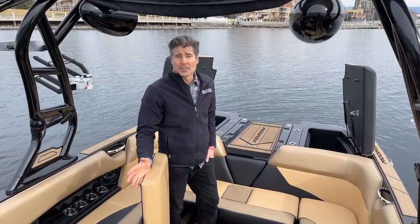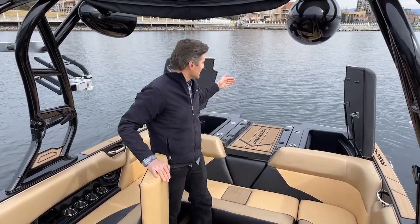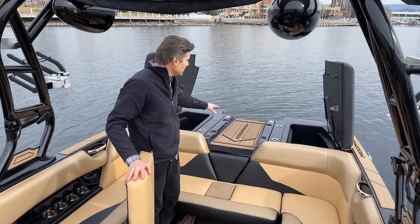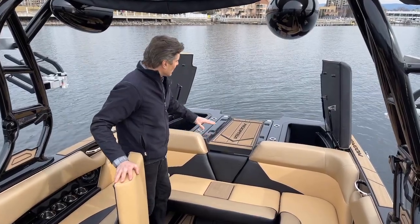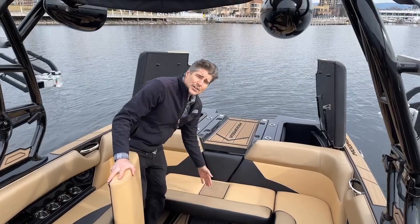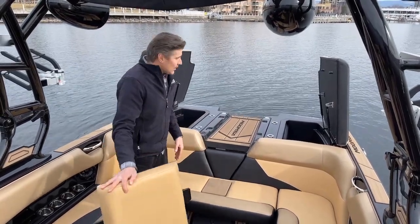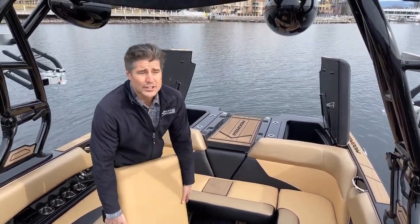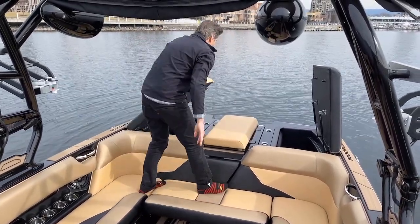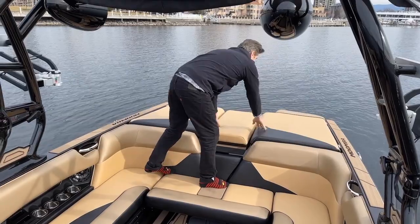Another premium feature that we like in Moomba's next generation hulls is this recessed transom walkthrough — super nice. You've got Gatorstep walkthrough, you can walk right to the back of the boat. You've got a step pad here so you're not stepping on upholstery, and it also has an optional filler cushion if you want to have this be a very large sun deck.